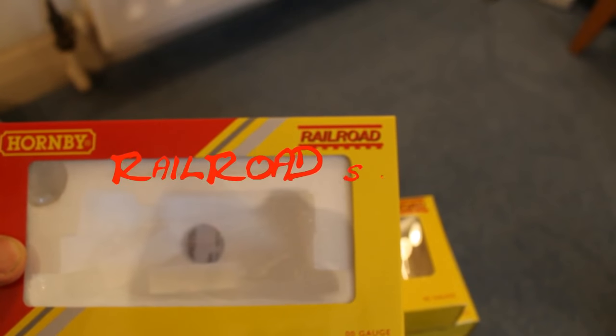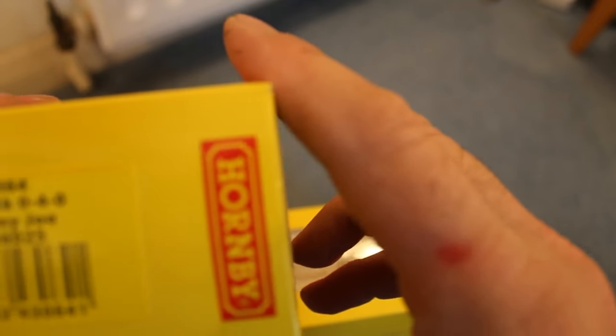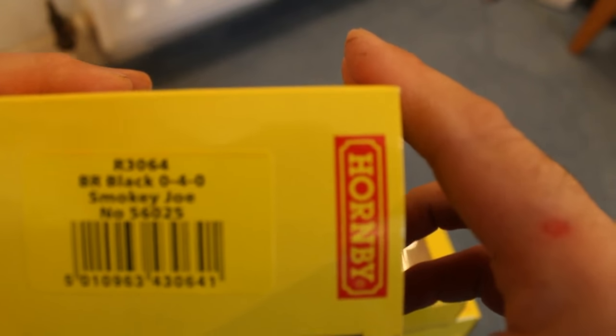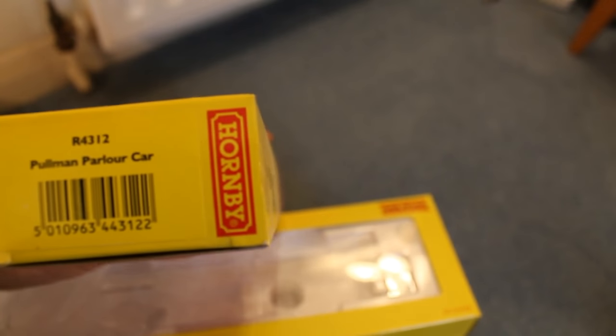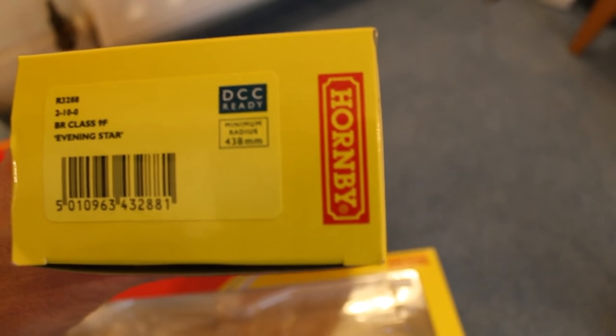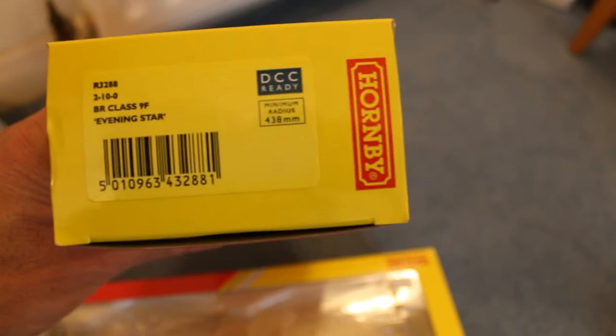Railroad is Hornby's less expensive version of the trains. This is for my R306 BR Black 00 Smokey Joe. This one is for my R4312 Pullman parlour car — basically it's a carriage. And this one is for my R3288 BR Class 9F Evening Star — so that's for my steam engines.